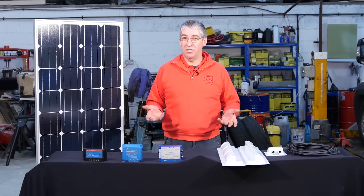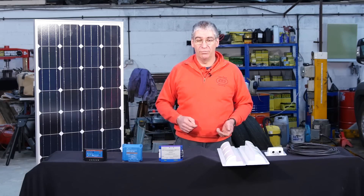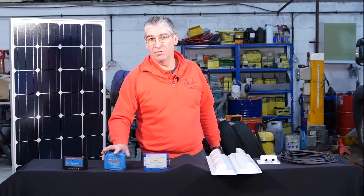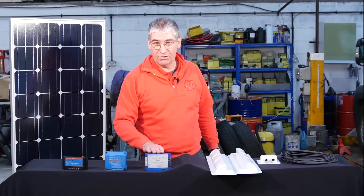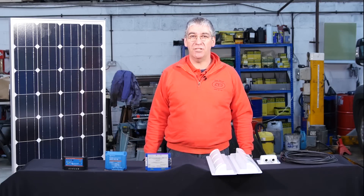Size it according to your power needs and where you're going to be camping. If you're going up into Scotland in winter, you're going to need a bigger panel. If you're going to spend winter down in southern Spain, an 80-watt panel will be adequate. A basic regulator is slightly more expensive but will make better use of the panel, and if you've got Schaudt electrics I would strongly recommend using their own system. I hope you found this useful and I'll see you next time.